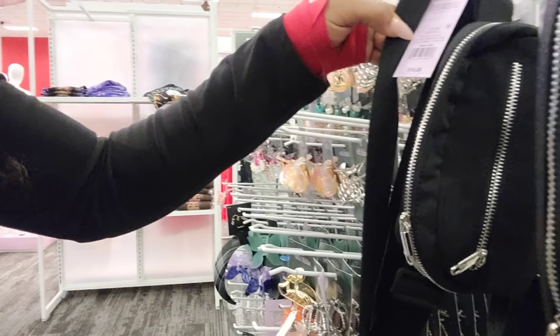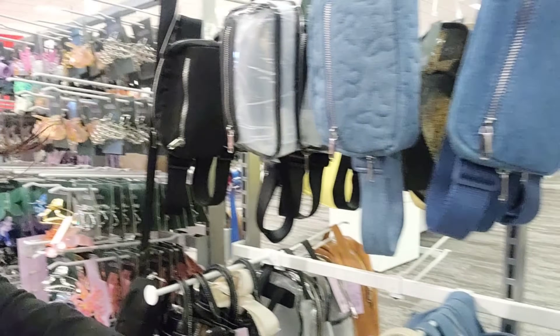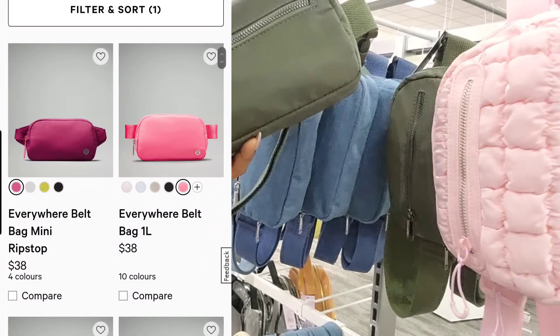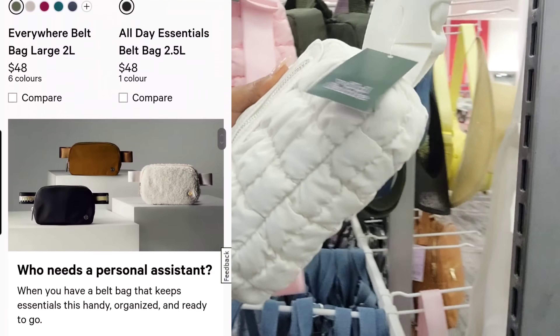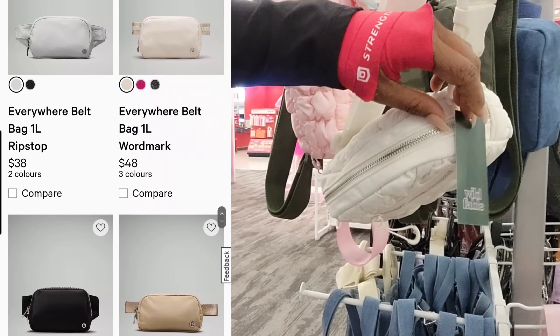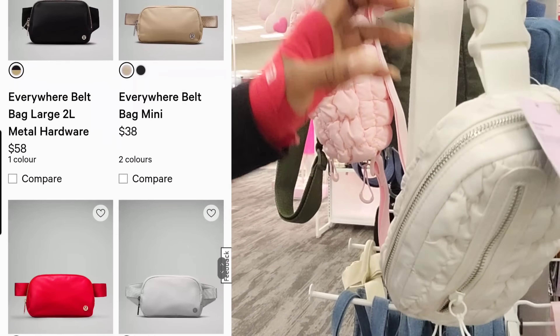They have the dupes for the cute little bags, like the Lululemon bags. Look at this one — and this one is $15. I'm going to have to put music on this. I like this one too, this color.